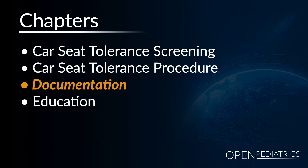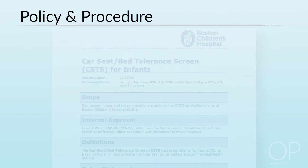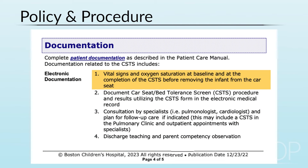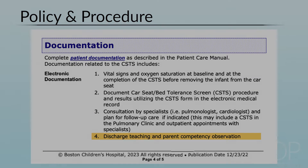Documentation: The provider conducting the screen should document the car seat tolerance screen per the institution's policy and procedure. This typically includes baseline vital signs and pulse oximeter readings prior to placing the infant in a car seat and at the completion of the screen, patient tolerance of the car seat tolerance screen and outcomes — pass or not — as well as discharge teaching provided and observation of parent competency. Parents need to show that they can replicate the exact position of the infant during the screen, including the placement of rolls.